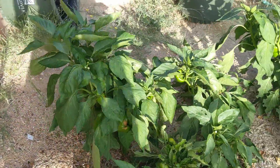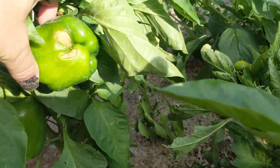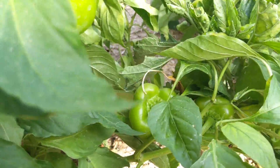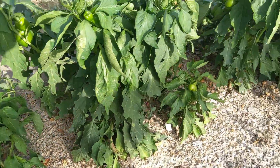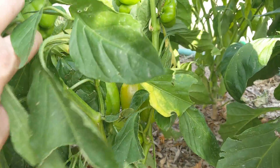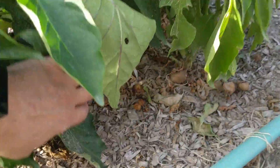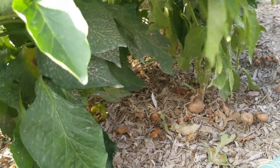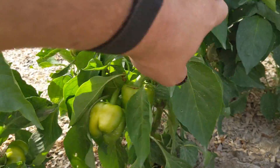There are a ton more peppers here — we picked a whole bunch of peppers yesterday but I need to pick more. Lots of beautiful green peppers. I'm trying to wait on some of them. This plant is just falling down there are so many peppers on it. Pruning definitely needs to happen. For the most part these pepper plants are doing really well — definitely worth growing again next year.